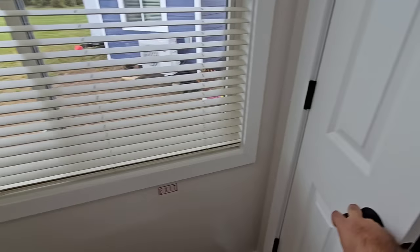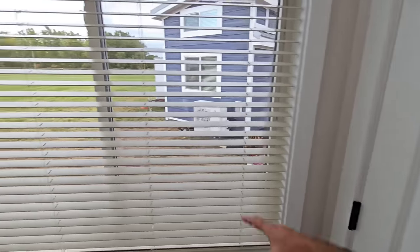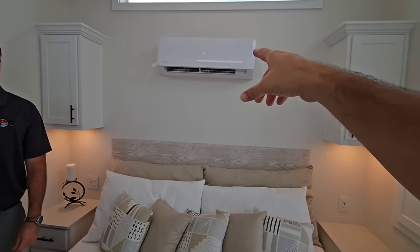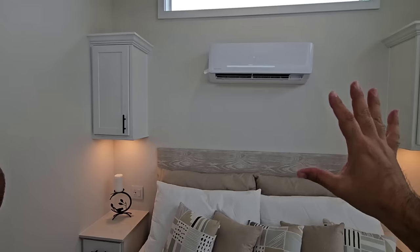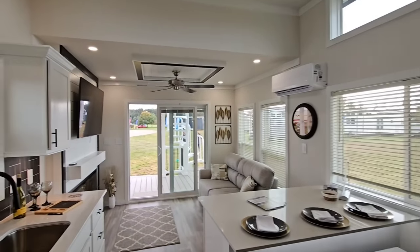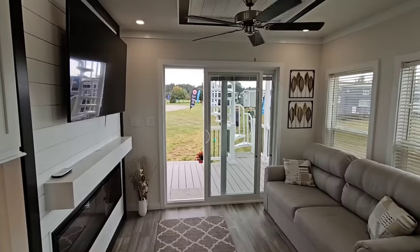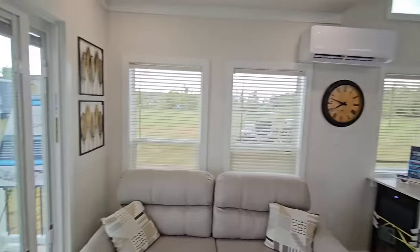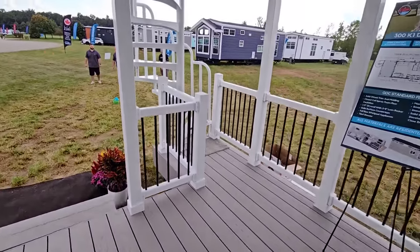All the windows are real residential home windows — nothing you'd see in a typical RV. The mini split is working so well you can feel the cold air standing in front of the window. As Billy puts it, the word 'RV' doesn't exist in their vocabulary — it's only built to the RV code, that's all. Heading upstairs now to the upper deck.